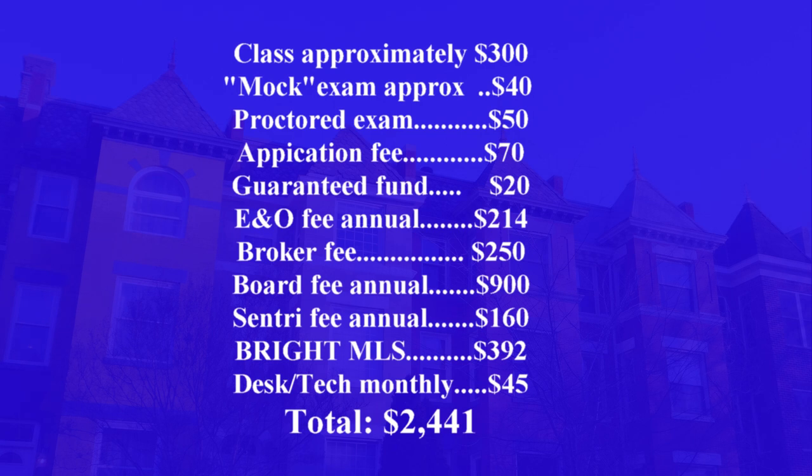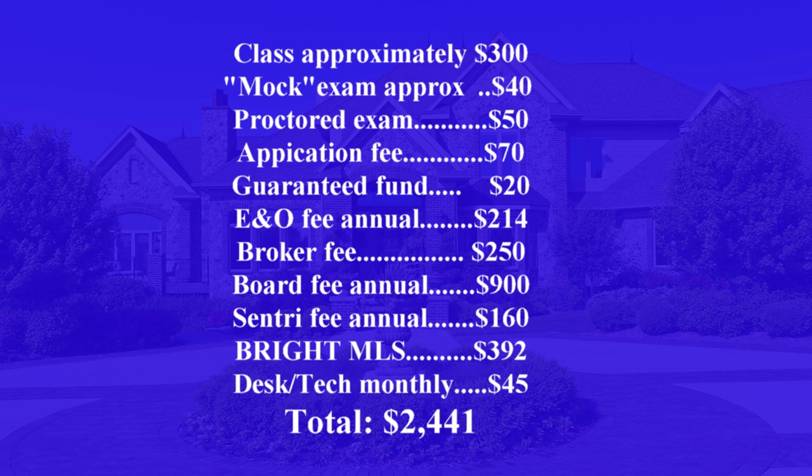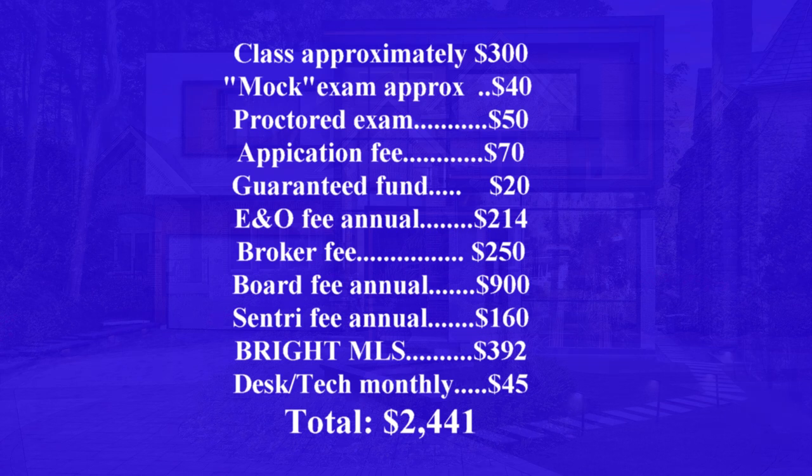Adding the $734 initial broker-related costs, plus the $900 Board of Realtors annual fee, the $160 Supra app fee, and the $392 Bright MLS access, the total came to $2,231 — and I hadn't sold a house yet. That's why most agents quit: when you're paying monthly fees of $100 to $200 and not selling anything without another income source, it becomes unsustainable. Adding the $300 class, $40 mock exam, and $50 actual exam brings the total to about $2,621.